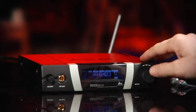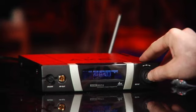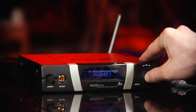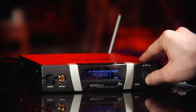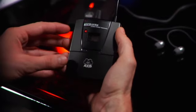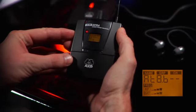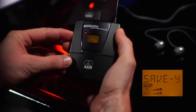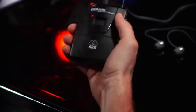Now we'll match the frequency on the transmitter by selecting the same group and the same channel. Finally, we have to save all the applied changes. Now we'll take the next receiver and switch to the automatic channel setup. We'll select the same group again. The receiver will find the next free channel automatically and then pair the corresponding SST4 as described before. Now we just configure the other two receivers the same way. That's it — time for the sound check.